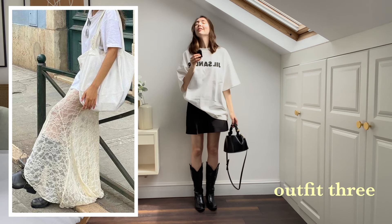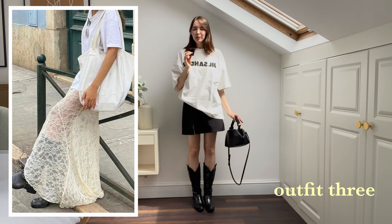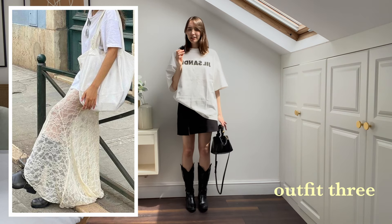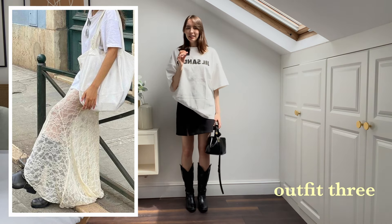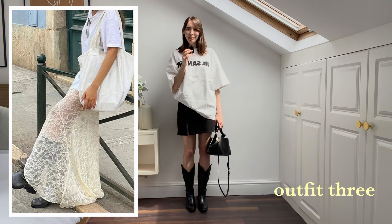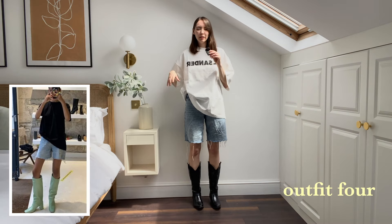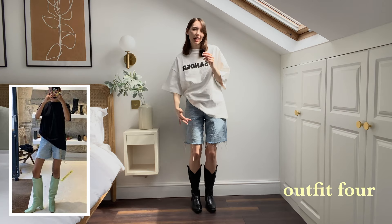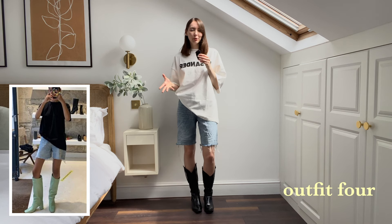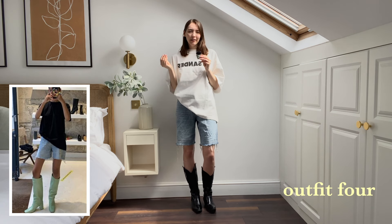One of my other outfit inspos had this look but with shorts, so I'm going to try that on next. Do you guys prefer this with the sheer midi skirt or with the black mini skirt? For me it's the mini skirt — I just feel really comfy and I honestly don't care if the t-shirt's too big because I don't think I'm ever taking it off. Let's put on denim shorts — this is giving cowboy summer. I'm in love. I just love this t-shirt, I've wanted one for ages.